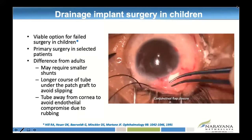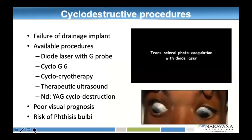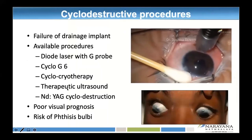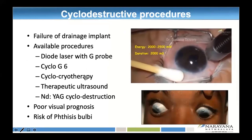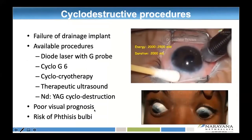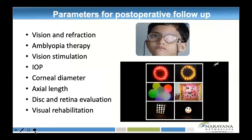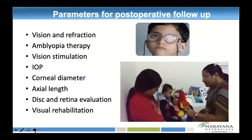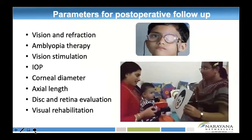Where there is failure of the drainage implant or visual prognosis is not great, we resort to lasers like diode laser cyclocryotherapy or YAG laser. We also have cyclo G6, a micropulse therapy, though the risk of phthisis bulbi does remain in these patients. After surgery, follow up is important — take care of vision refraction, vision stimulation, and amblyopia therapy, in addition to measuring corneal diameter and axial length. Follow up after first post-operative day is around three weeks, then three-monthly if IOP is controlled. If consistently high, repeat trap-trab may be required, or resort to shunt and cyclo-destructive procedures.